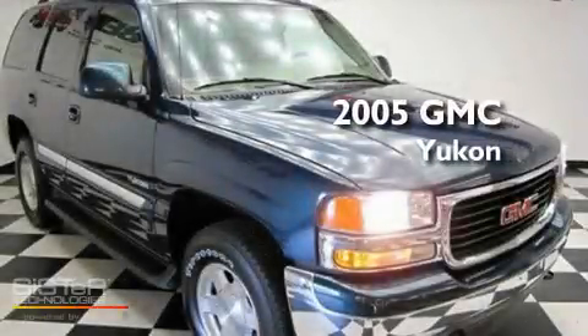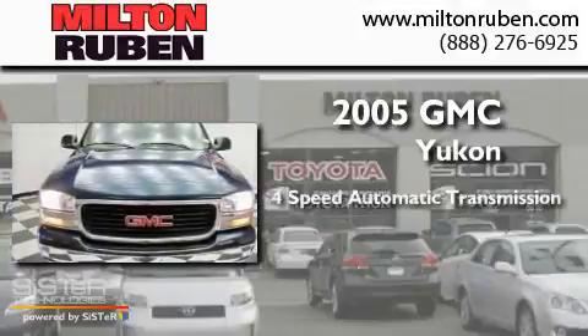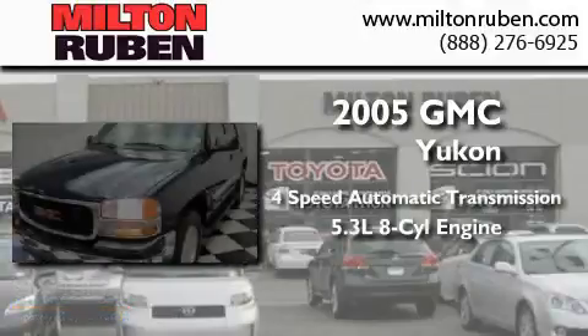This is a 2005 GMC Yukon. This SUV has a 4-speed automatic transmission and a 5.3-liter V8.